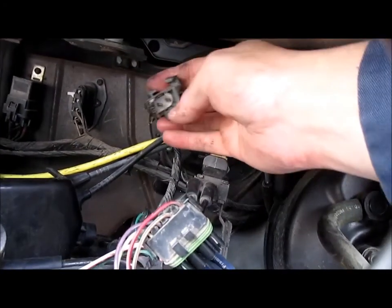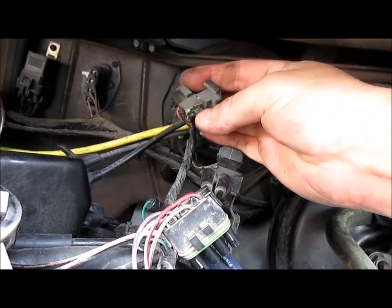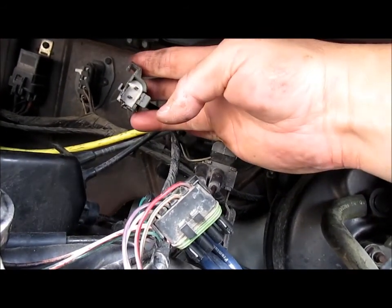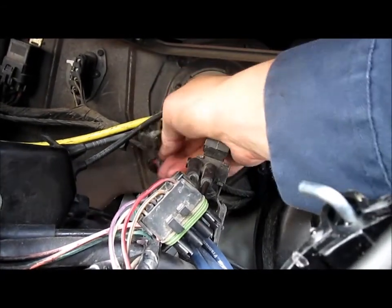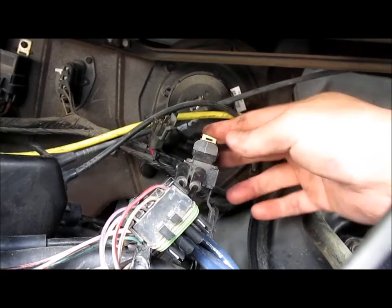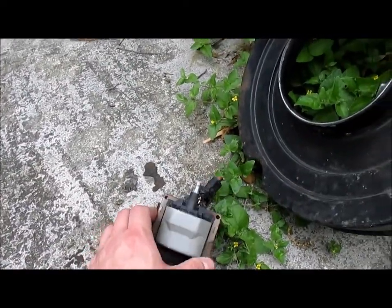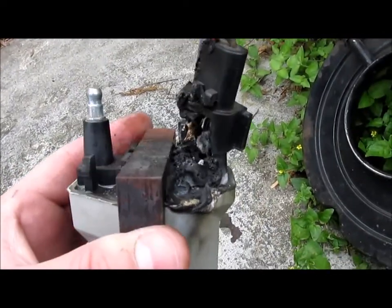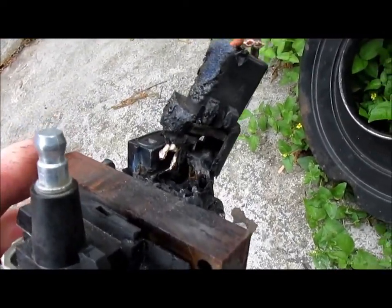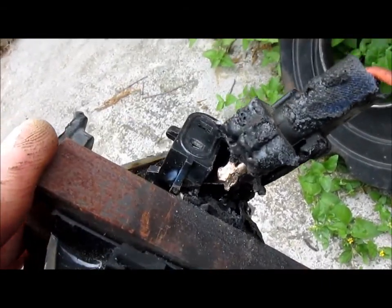We can see the plug going back into the computer wiring harness. This thing here has some residual damage, but I think that'll be alright. You can see what happened to the coil here — it burnt on the lead coming from the distributor. I snipped those off because this is all melted together.